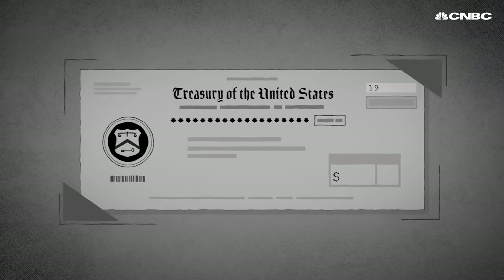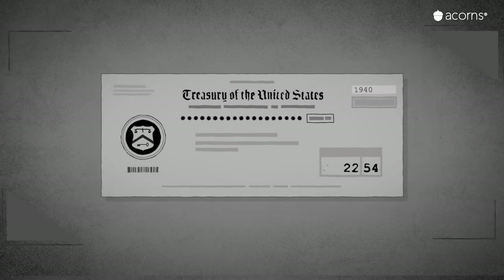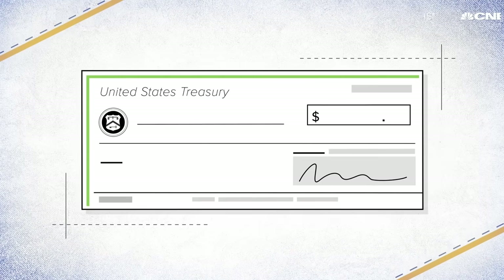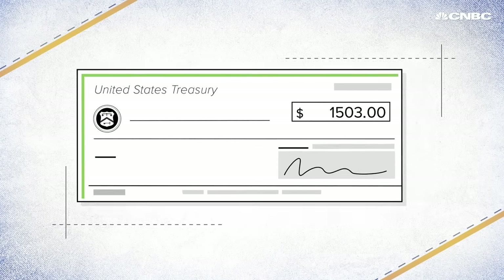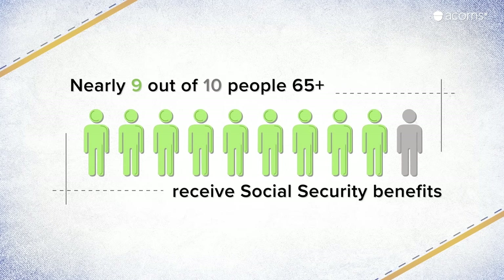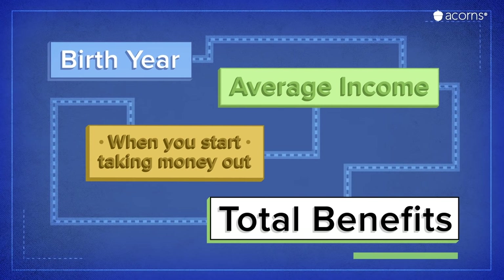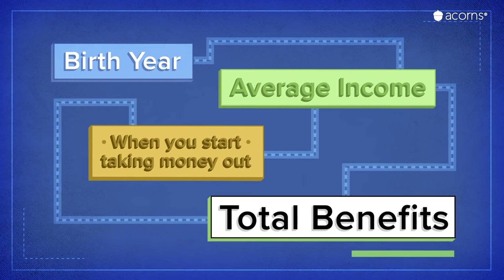The first monthly Social Security check was cashed in 1940 for a grand total of about $23. Fast forward to 2020, and the average retired worker gets almost $1,500 a month from Social Security. Nearly 9 out of 10 people aged 65 and older receive Social Security benefits, making it an essential part of retiring in the U.S. Benefits are based on your income, the year you were born, and the age you decide to start taking money out.